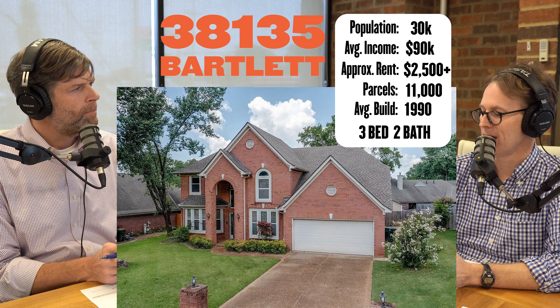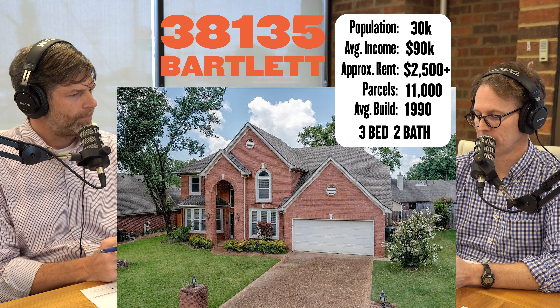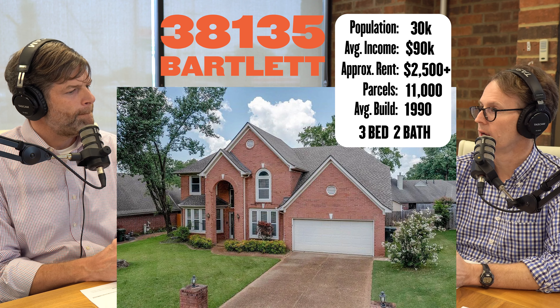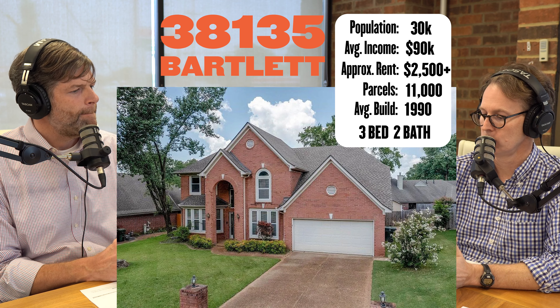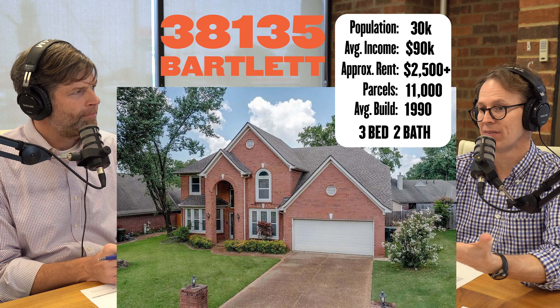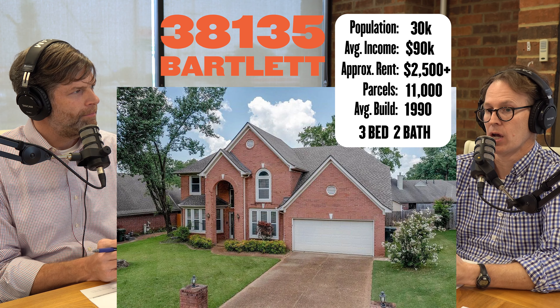That's about $2,500 rent. These houses are built on average in 1990, they're 2,100 square feet, three bedrooms, two bathrooms — big houses. And there are only 11,000 parcels in that zip code.